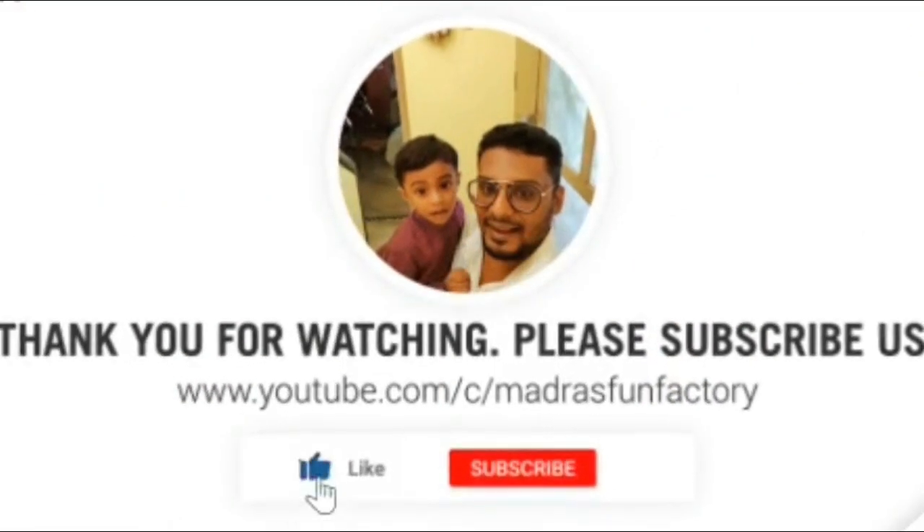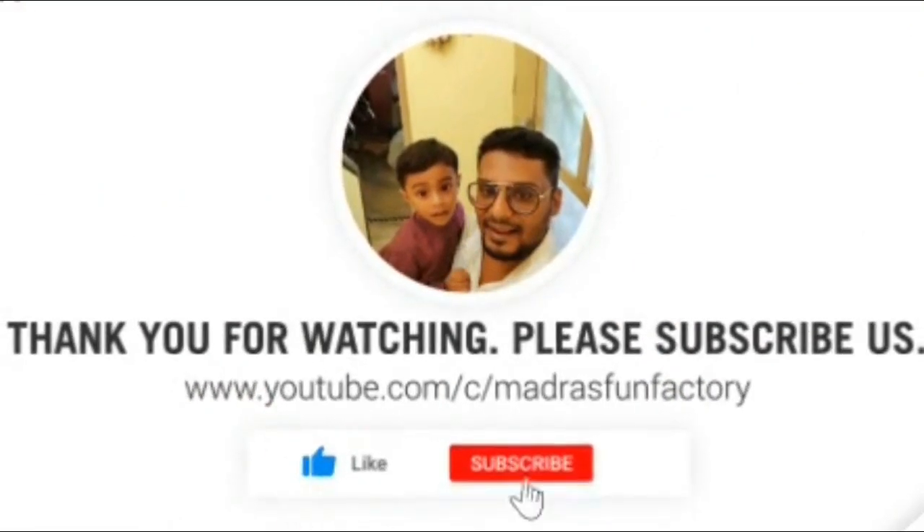Thank you friends for watching the video. If you enjoyed it, please like and share. Please subscribe.